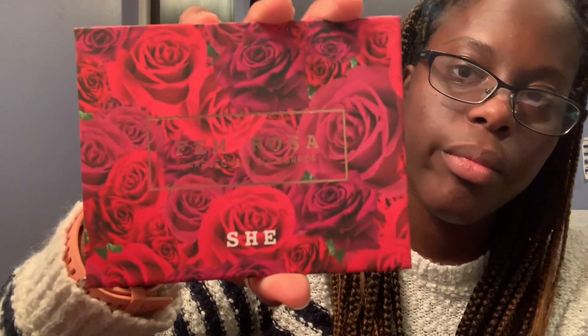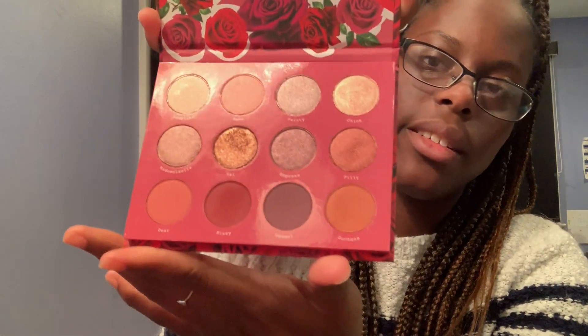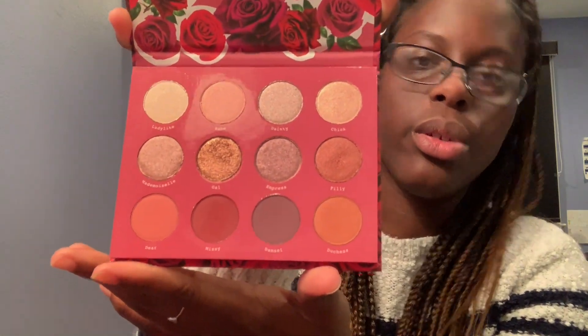The one that I use more often than not if I don't use those other two is this one. The colors in this one - this is also Caroochee. It says 'she' at the bottom too. It's like more pinks and rosy colors, so I don't wear this one that often. I like the other ones because they're more browns and golds and they suit me better.